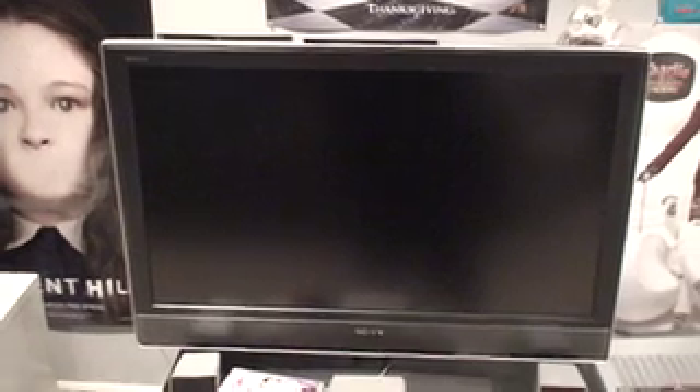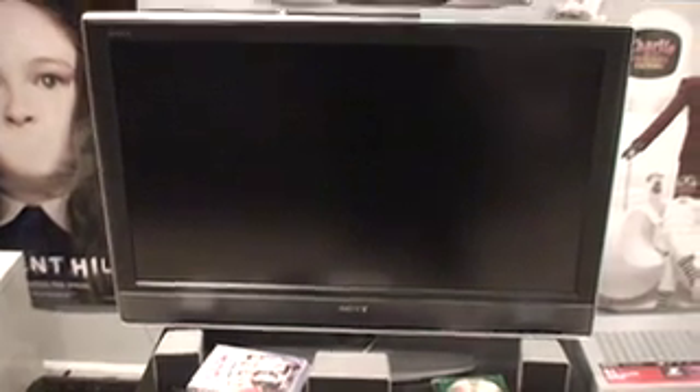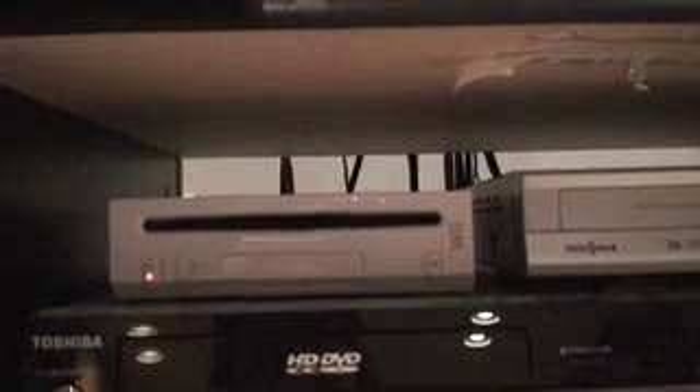The TV is a Sony Bravia 1080i HDTV. I don't remember the exact name or make of it because I didn't really pay too much attention, but this is the TV that I use. Under the TV is a region-free DVD player, which I use to watch DVDs from England, Europe, and anywhere else that are not American discs.